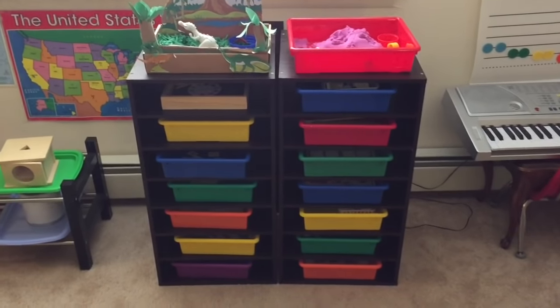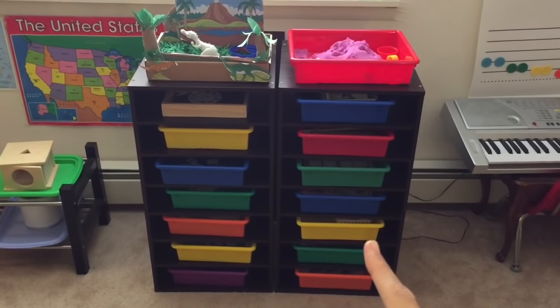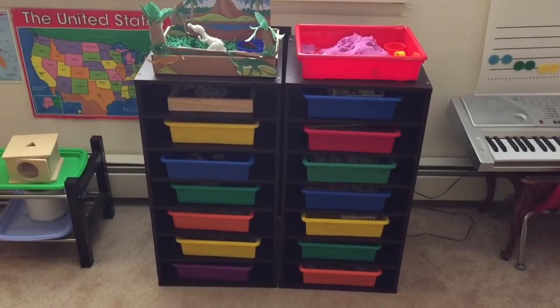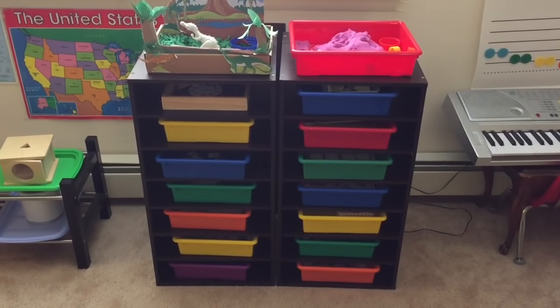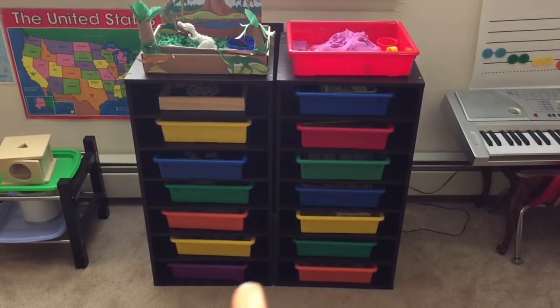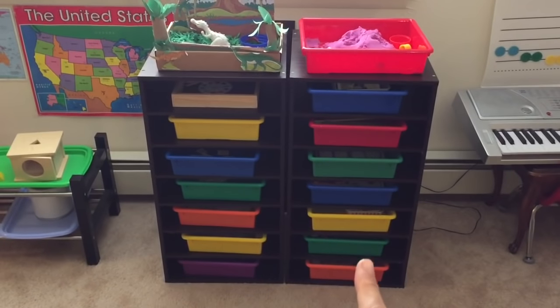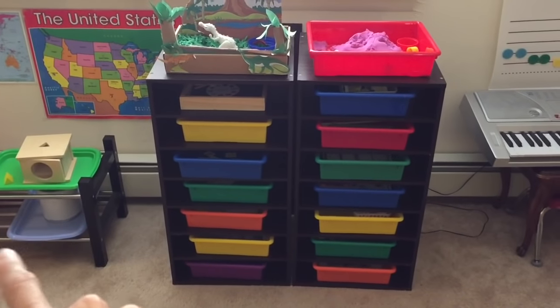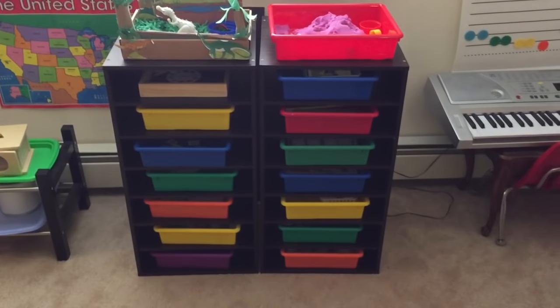Here I have my new shelves for the kids. I got these shelves at Michael's Arts and Crafts store. I got them on July 4th — got a good deal, 50% off, about $29.99. I got the bins at Lakeshore Learning. Here I have the work area for my almost 1 year old, 5 year old, and 3 year old.